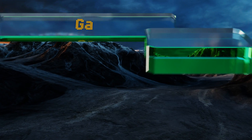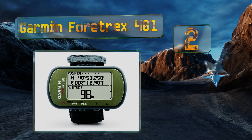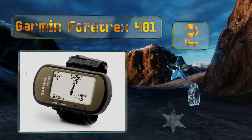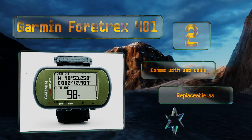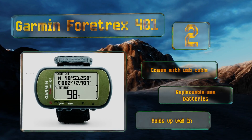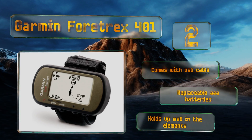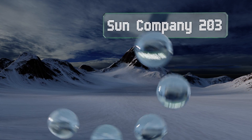At number two, when nothing but the highest accuracy will do, the Garmin Foretrex 401 will keep you in the know. If digitizing your life is important to you, you're in luck — it can upload your data to Garmin Connect for analysis and future trip planning. It comes with a USB cable and replaceable triple-A batteries, and holds up well in the elements.